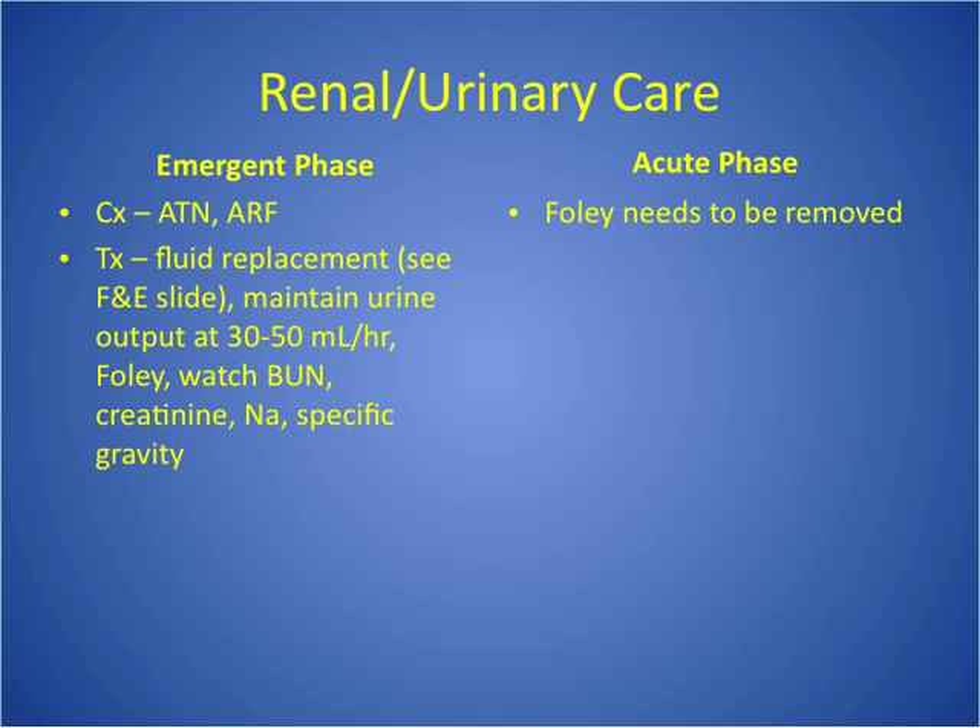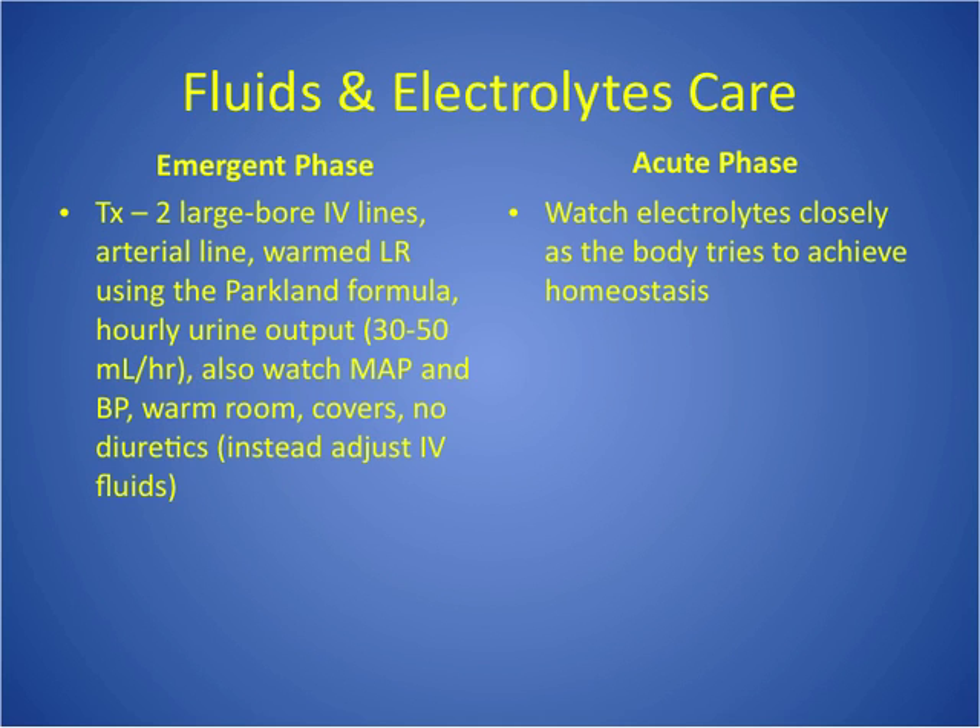Renal and urinary care is much more important in the emergent phase. In the emergent phase, they must have a Foley catheter to keep urine output at 30 to 50 mL per hour — the only way to measure that accurately is with a Foley. Watch labs for BUN and creatinine. We prevent renal problems through fluid replacement. The big risk is acute renal failure or acute tubular necrosis from cellular debris — without good hydration it clogs the kidneys. In the acute phase with perineal burns, they may keep the Foley to keep the area cleaner.